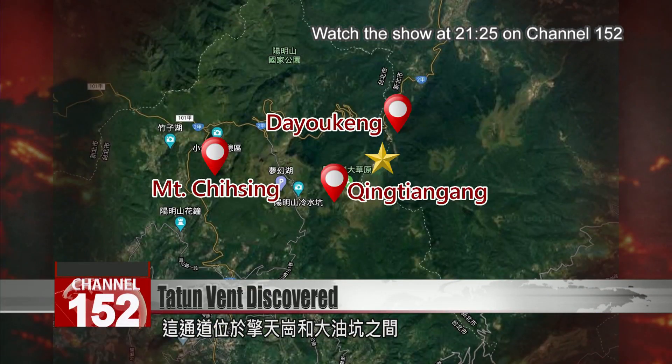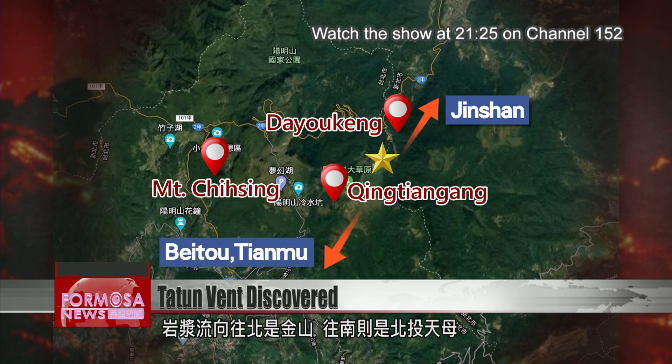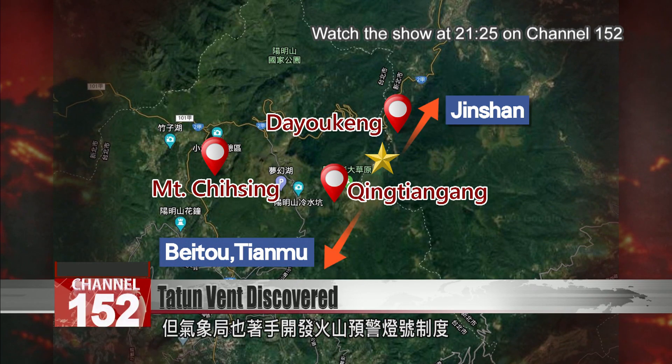The seismicity conduit is located between the Qingtian Gang and Da Youken areas. Its lava flow would threaten Jinshan District to the north, and to the south, Beitou District and the Tianmu neighborhood. Though it is impossible to tell when exactly a volcano will erupt, the Central Weather Bureau is preparing to launch a warning system.